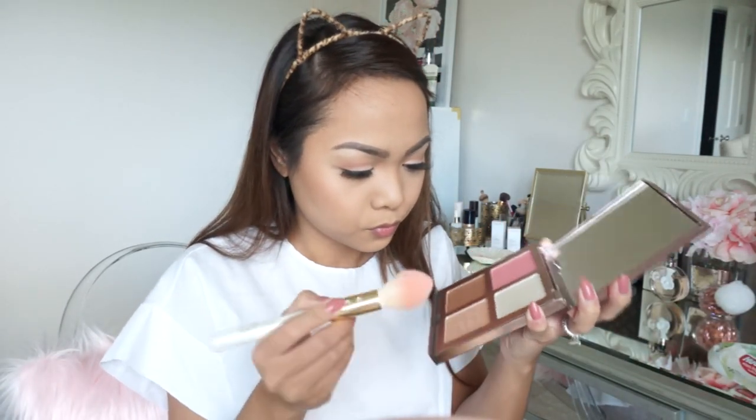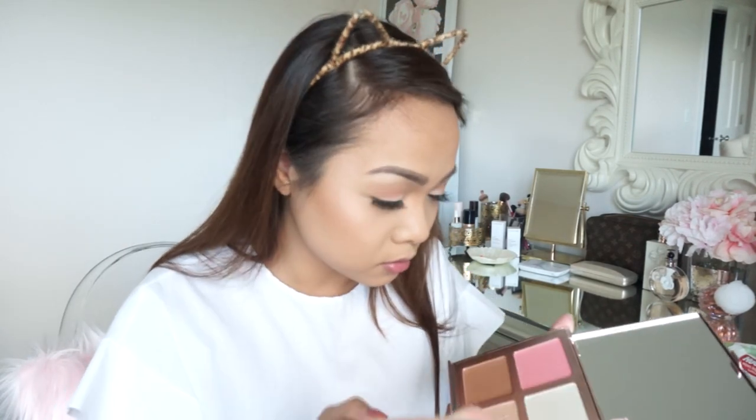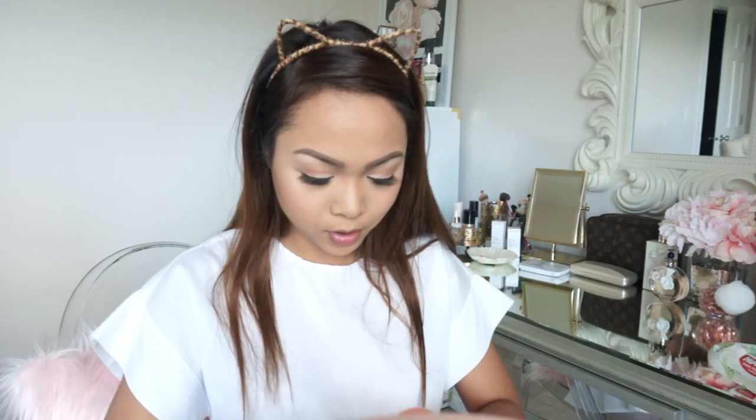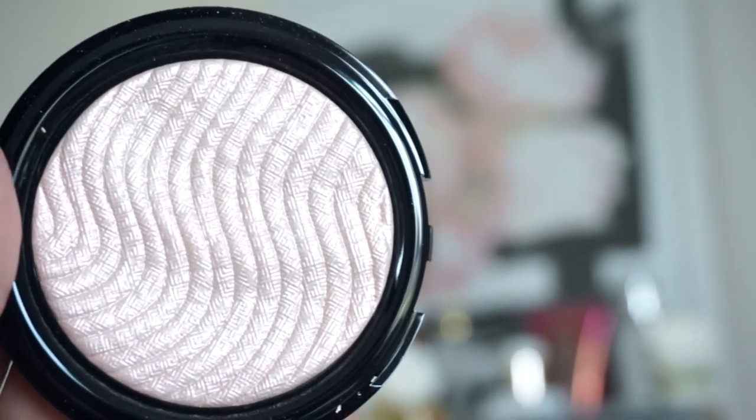Now on to highlight — it's the Perfect Lighting Luminizer. I feel like nothing is getting on my brush at first but then I can see it. It looks pretty though I'm not sure I love it, so I'm going to try a different one on the other side. There's a very natural one and then I'll try the Makeup Forever rose gold one on this side — it's stunning. They end up being kind of similar.